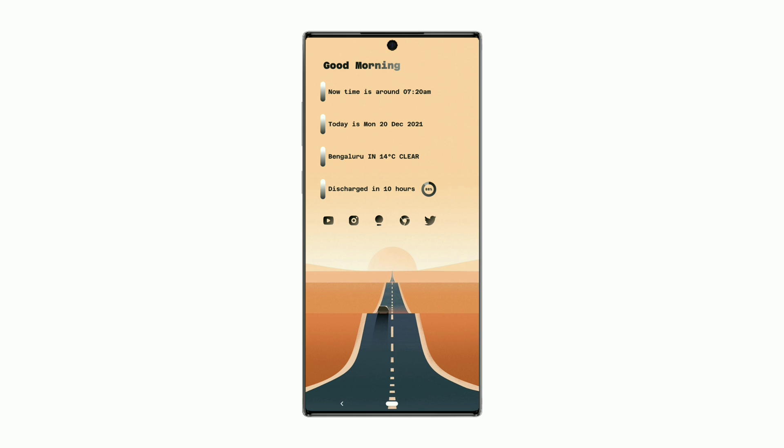That's it for today's video. More setups on Pi for KWGT are on the way. If you have any questions, DM me on Instagram. I'm signing out now.